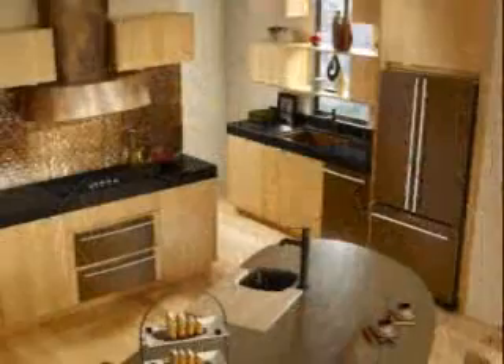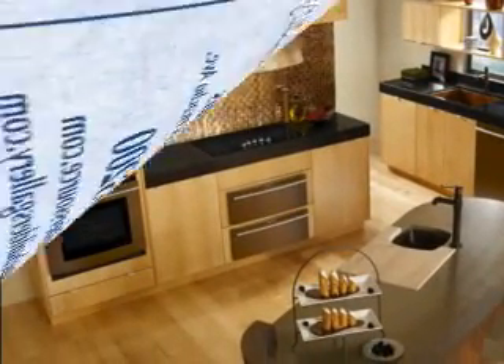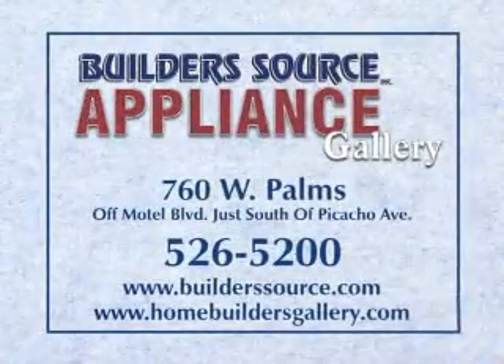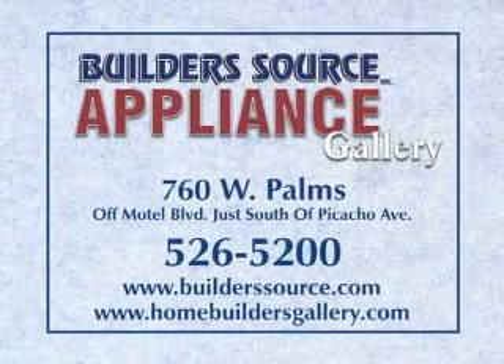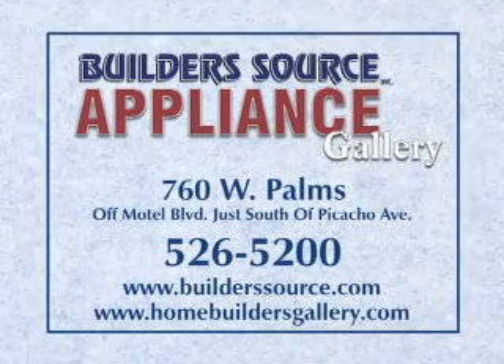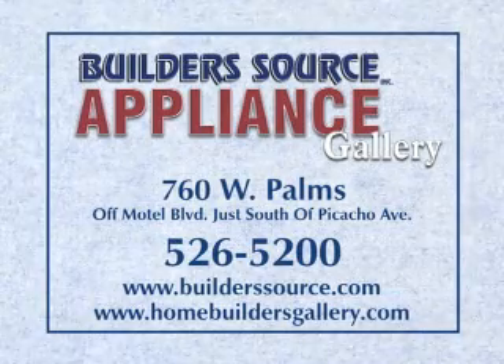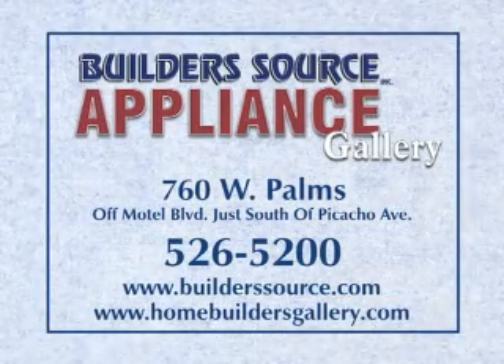That's great, and you have some big news coming from GenAir this year, right? GenAir has a brand-new oil rub bronze finish that's coming out later this year. Great products from GenAir. When it comes to appliances, there's only one stop to make: BuildersSource, north of I-10 off of Motel Boulevard between Amador and Picacho. Open Monday through Friday, 8:30 to 5:30. Call 526-5200 today.